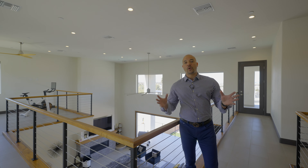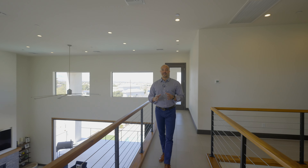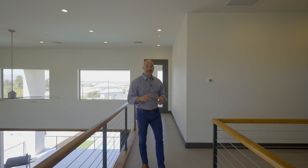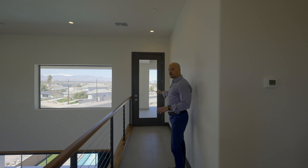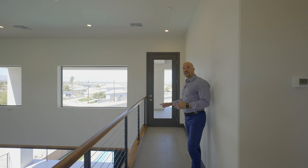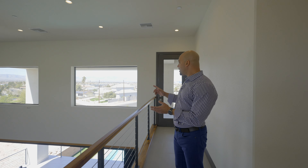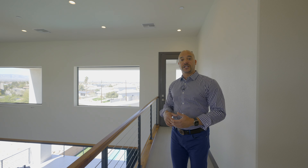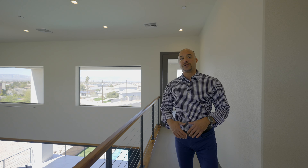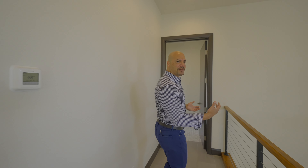Welcome to the upstairs, which is all basically the primary suite. There's construction going on next door, apologies. There's a door up here that seems to lead nowhere obvious — Ashley came up with the idea that if you were outside on the primary balcony and needed to go to the kitchen, instead of going through the primary suite, you could come in through this door.